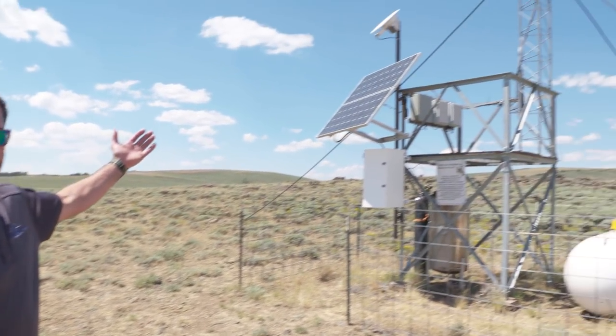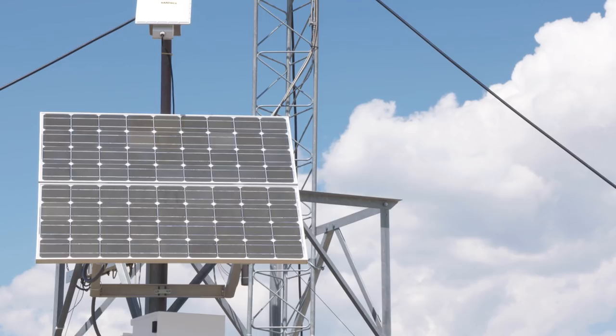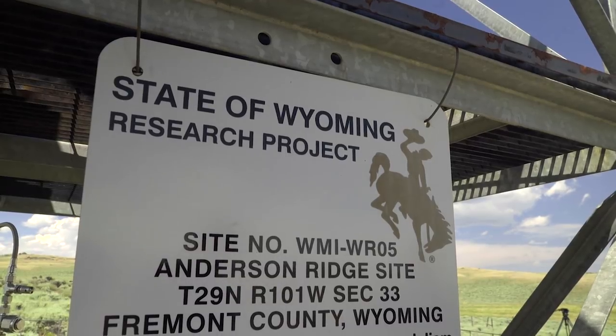My name is Michael Paul. I work for Weather Modification Incorporated. And this here is one of our ground seeding generators in the Wind River Range in Wyoming. I'm basically just going to walk you through how it operates and how it works.